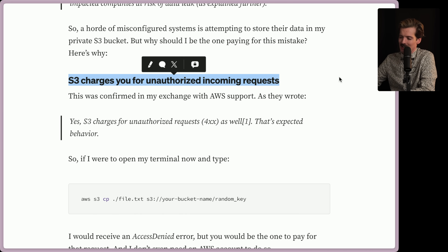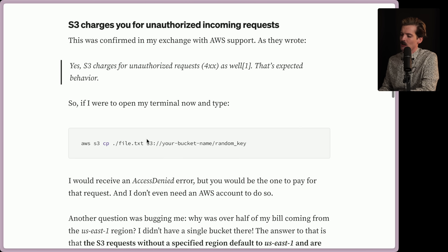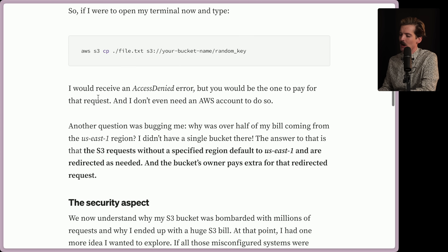So a horde of misconfigured systems is attempting to store their data in my private S3 bucket — but why should I be the one paying for this mistake? Here's why: S3 charges you for unauthorized incoming requests. They charge you for files going in, files going out, files being transferred, files being stored, and files being bumped up and down their tiers. Basically everything you can do with S3, you're charged for — even if you're not authorized to be doing the thing you're being billed for. This is a private bucket that no one has access to with almost no files in it. This is confirmed in their exchange with AWS support, who wrote back that S3 charges for unauthorized requests as well — that's expected behavior. So if I were to open my terminal and type 'AWS S3 copy this file to your bucket name, random key,' I would receive an access denied error, but you would be the one to pay for that request. And I don't even need an AWS account to do so.